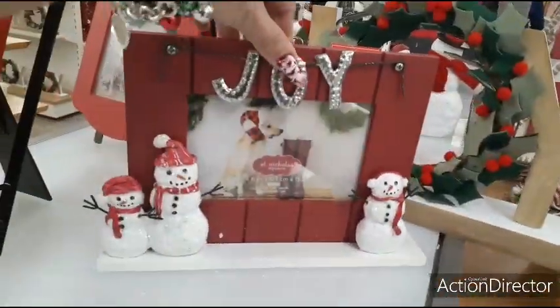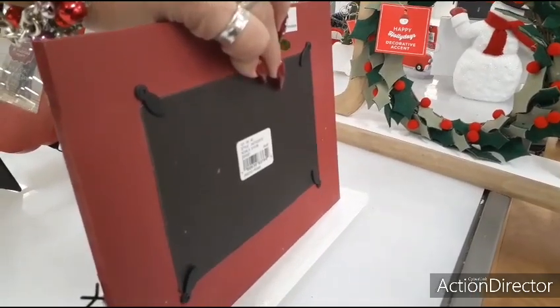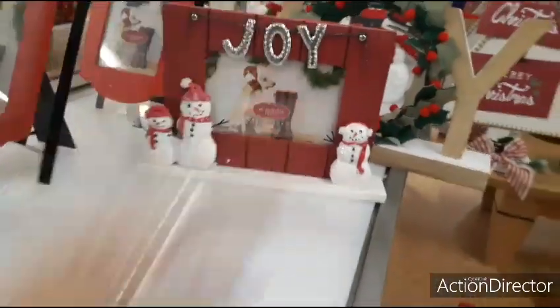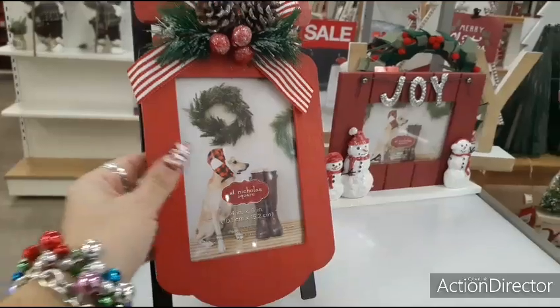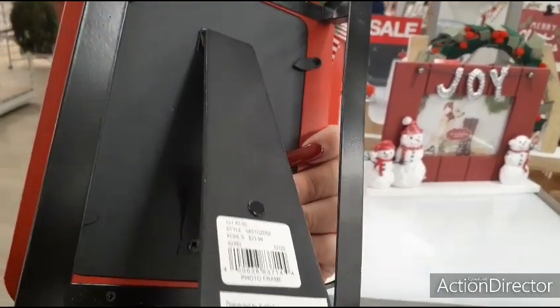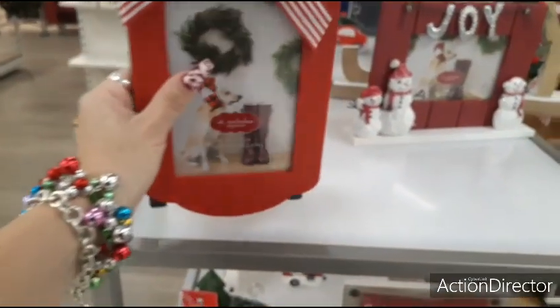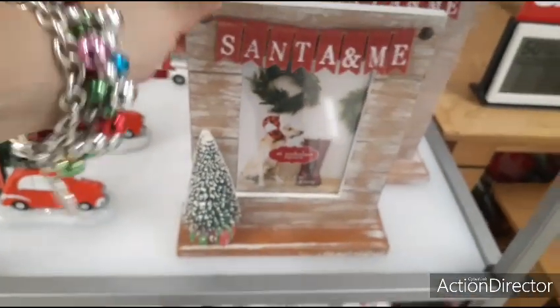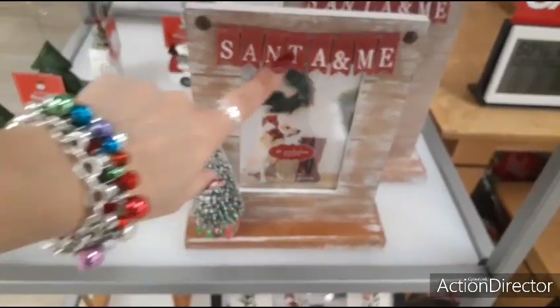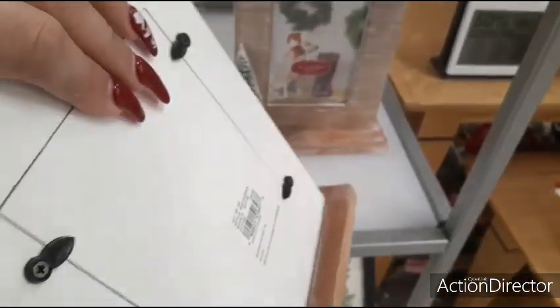Cute frame — that's going to be half of $19.99. Another adorable frame — half of $23.99. Santa and me — that's cute. Love the little garland up there, little faux tree, and pumpkin and present.